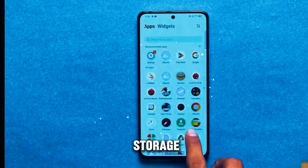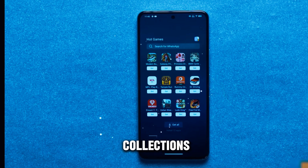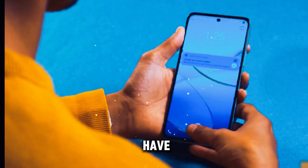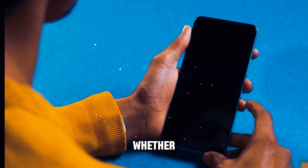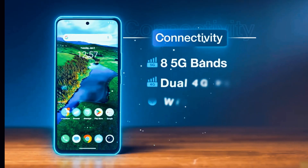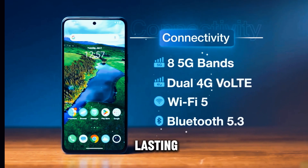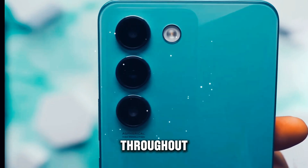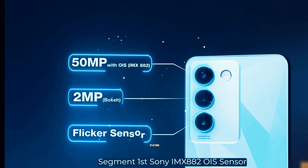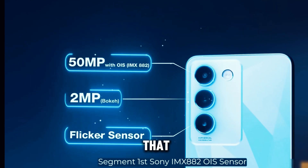In terms of storage and memory, the Vivo T3 offers ample space to store your files, apps, and media collections. With generous onboard storage and expandable memory options, you'll never have to worry about running out of space again. The device also features a robust battery that provides long-lasting endurance, allowing you to stay connected and productive throughout the day — whether you're tackling work tasks, streaming videos, or staying connected on social media.